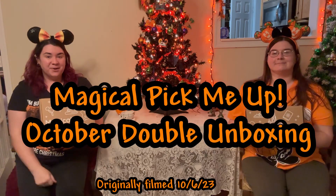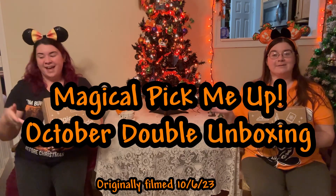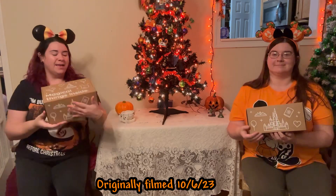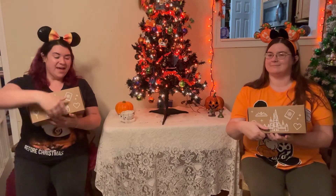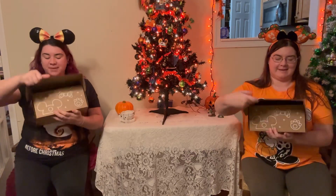Hey everyone, it's Katie Phoenix here with my sister Carrie. Happy early Halloween! We have our magical pick-me-up, our October boxes. Thank you, Olivia. We're gonna go ahead and open it and see what's inside.